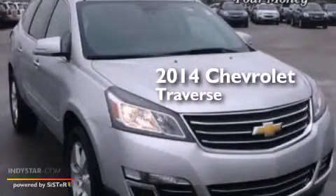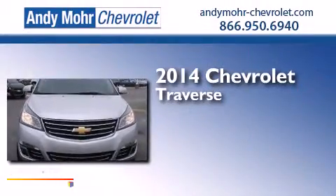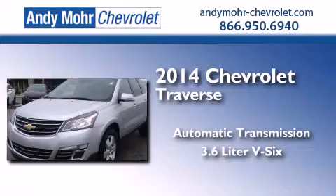This is a brand new 2014 Chevrolet Traverse. This crossover has an automatic transmission and a 3.6 liter V6.